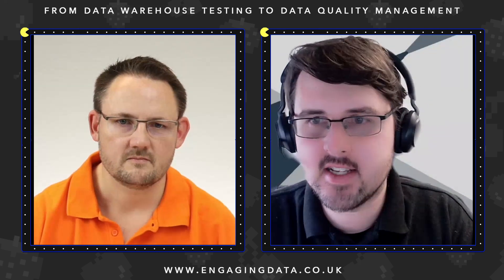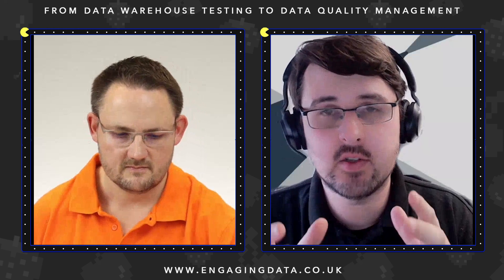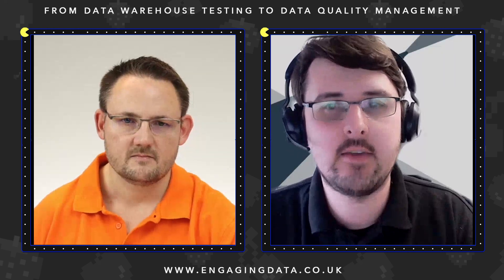Hi, it's Chris from Engaging Data, and we are back for another Engaging Data Bytes.